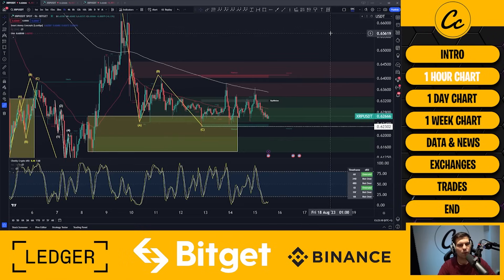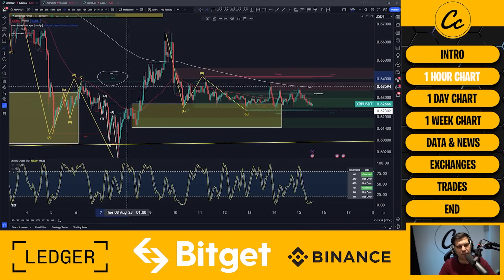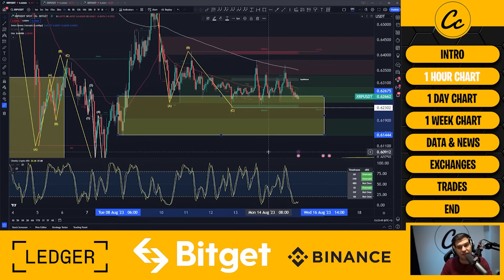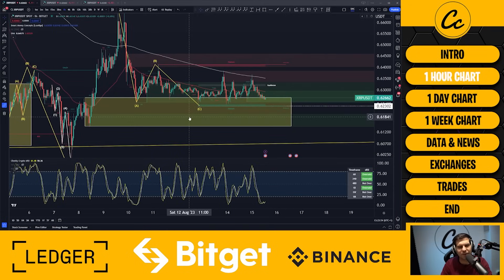Starting on the one-hour timeframe for XRP, we've got interesting potential structures. From a smart money concepts point of view, we are in a bullish structure on the one-hour timeframe. We can see the move to the upside and the breakdown, and we're looking for a move and a break to the upside at some point. We also see this area between 61.44 and 62.67 — this is the area where we're finding demand at the moment.